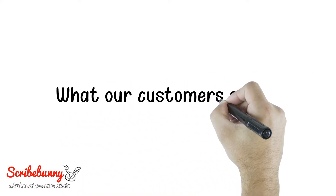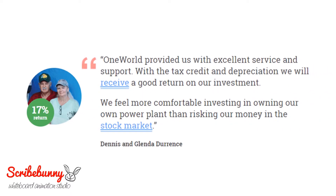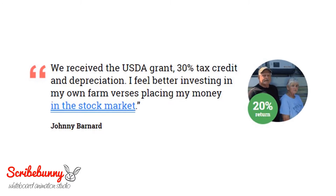Here's what our customers are saying. Jesse and Linda Kennedy said: "We received the USDA grant, depreciation, and 33% tax credit. Solar is a safe investment." Dennis and Glenda Durents said: "One World provided us with excellent service and support. With the tax credit and depreciation, we will receive a good return on our investment. We feel more comfortable investing in our own power plant than risking our money in the stock market." Johnny Barnard said: "We received the USDA grant, 30% tax credit, and depreciation. I feel better investing in my own farm versus placing my money in the stock market."